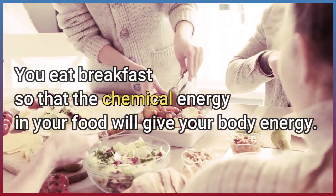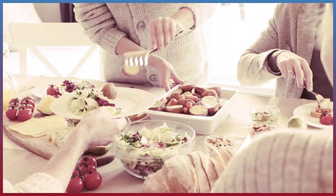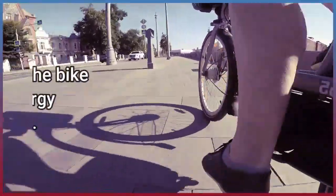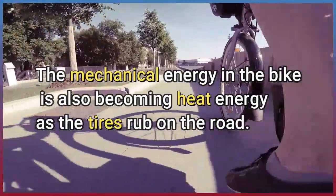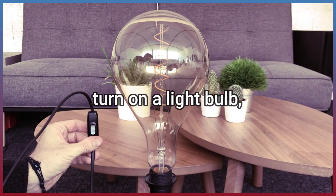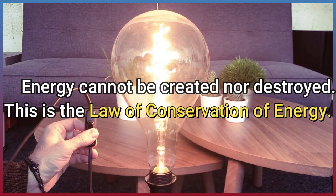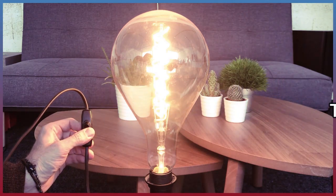You eat breakfast so that the chemical energy in your food will give your body energy. Bike pedals. The mechanical energy in the bike is also becoming heat energy as the tires rub on the road. Turn on a light bulb. Energy cannot be created nor destroyed. This is the law of conservation of energy.